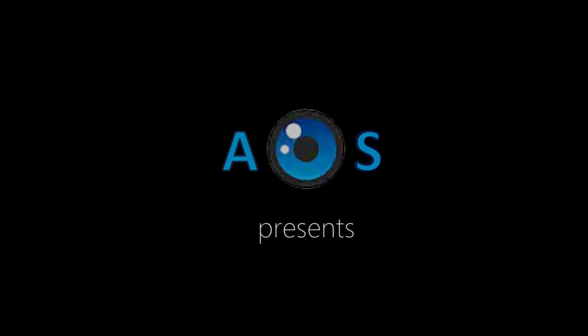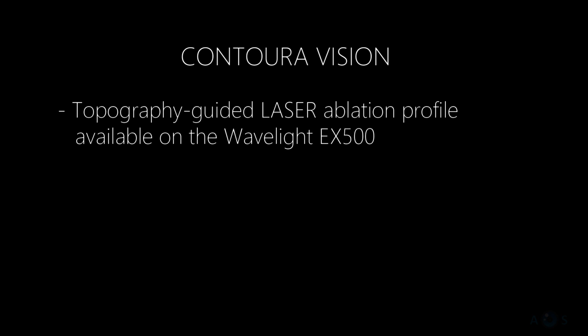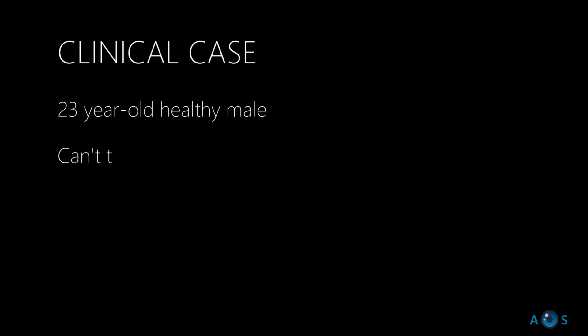In this video, we describe ConturoVision, a customized topography-guided corneal ablation profile, which is now our preferred treatment for correcting refractive errors with significant corneal astigmatism.